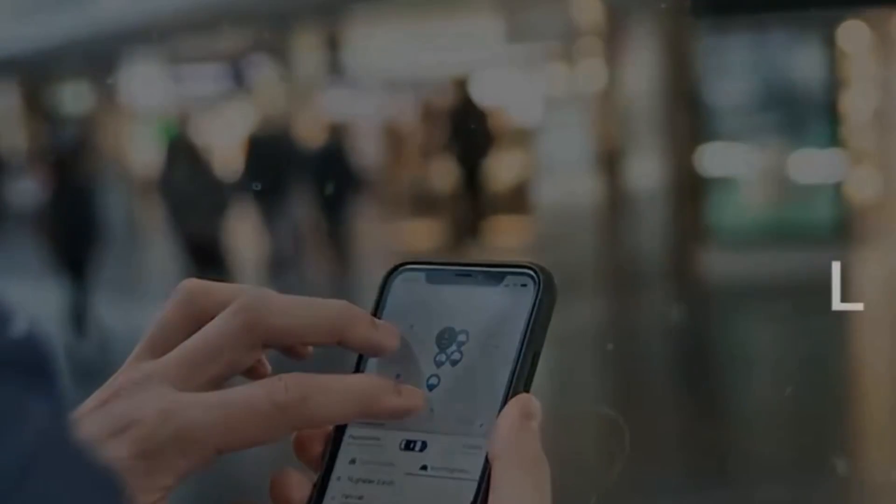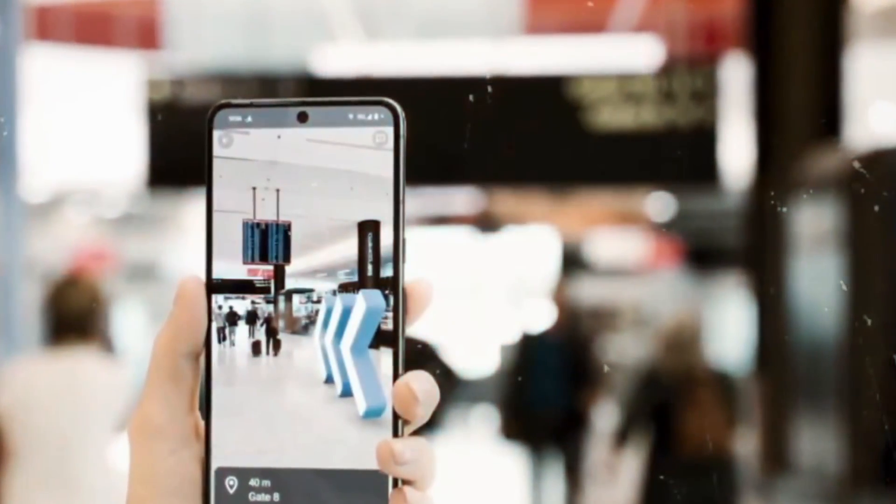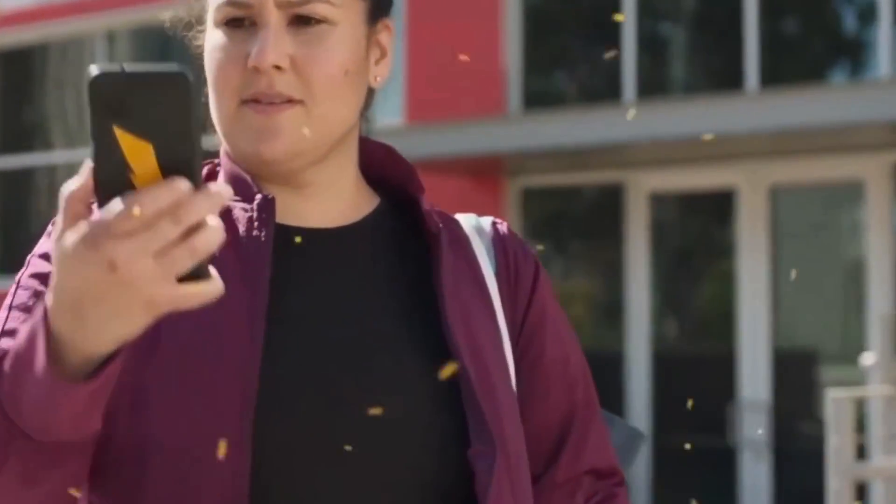Immersive visualization is now available in major cities like London, Los Angeles, New York, San Francisco, Tokyo, and more cities are being added.